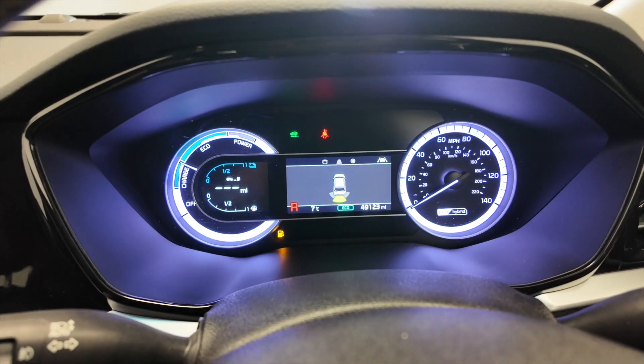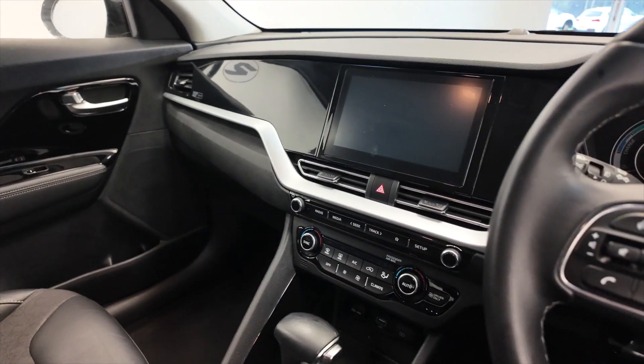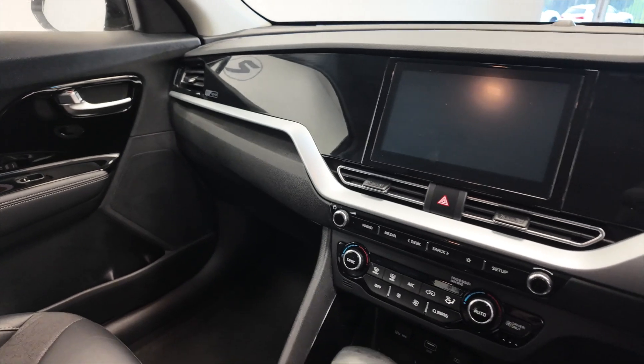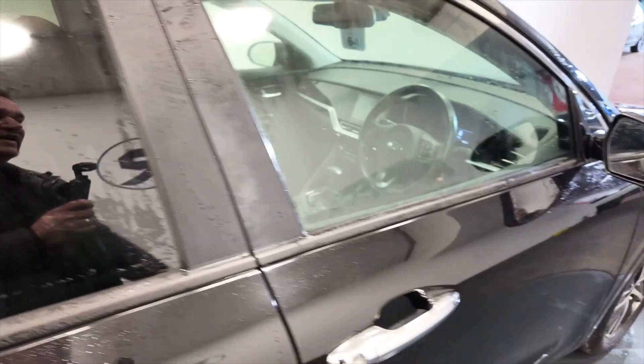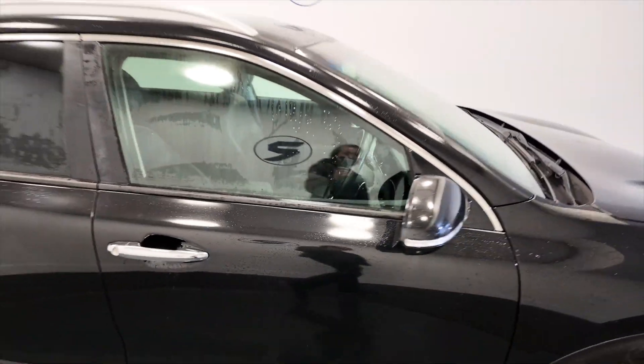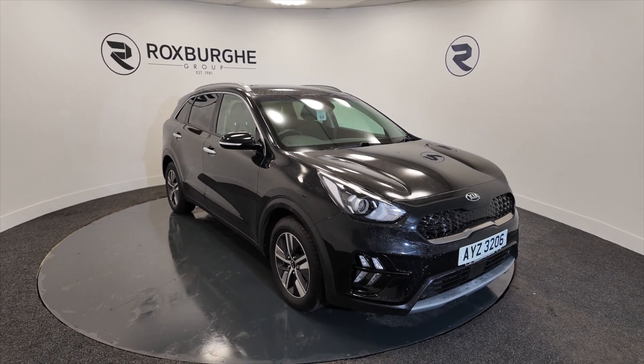It's only done 49,123 miles, in lovely condition, really economical — would be perfect for a family as it is very spacious as well. If you'd like any more information on this vehicle or any of our vehicles here at Roxburgh, you can always visit our website or just give us a call today. Thank you.